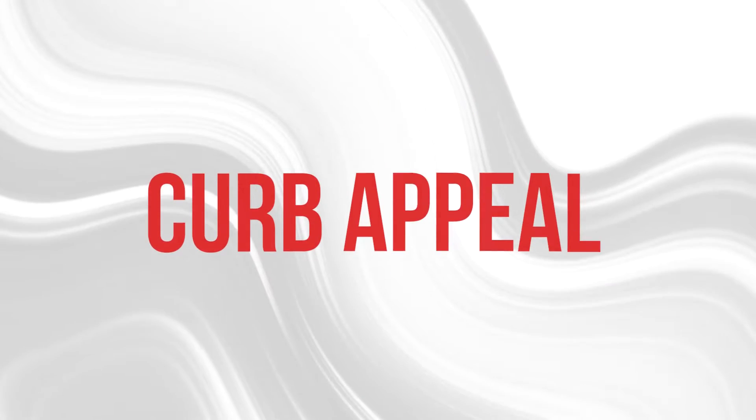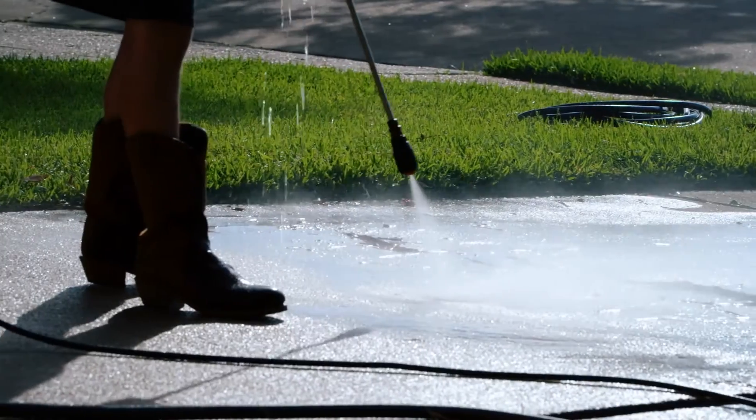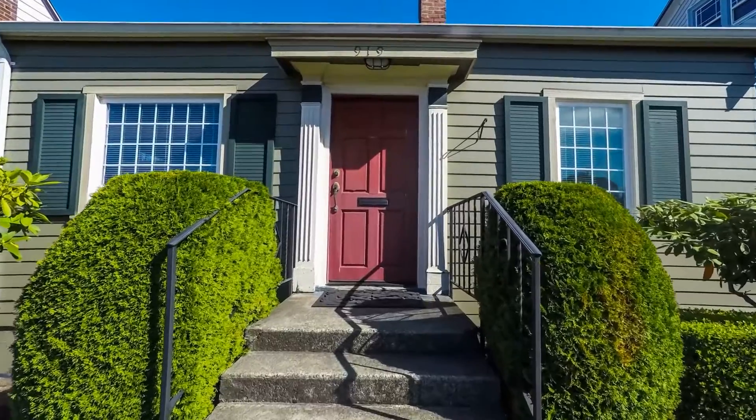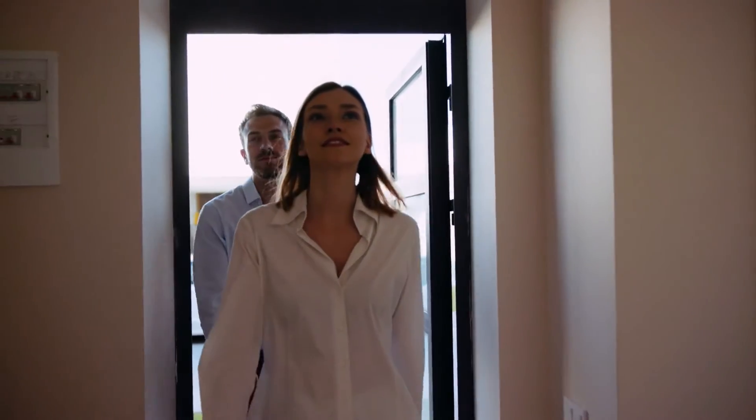Let's talk about curb appeal. It's most important and it's the first impression your buyer will see when they arrive at the home. The best thing you can do is rent a power washer, or have someone else do the power washing for you. Either way, you want to wash off years of dirt off your driveway, sidewalks, and home. Pay attention to the front door — it takes me a few seconds to open the lockbox, which gives buyers a chance to really look at the entryway. Make sure there isn't any paint peeling off the front door or cobwebs around the lights.